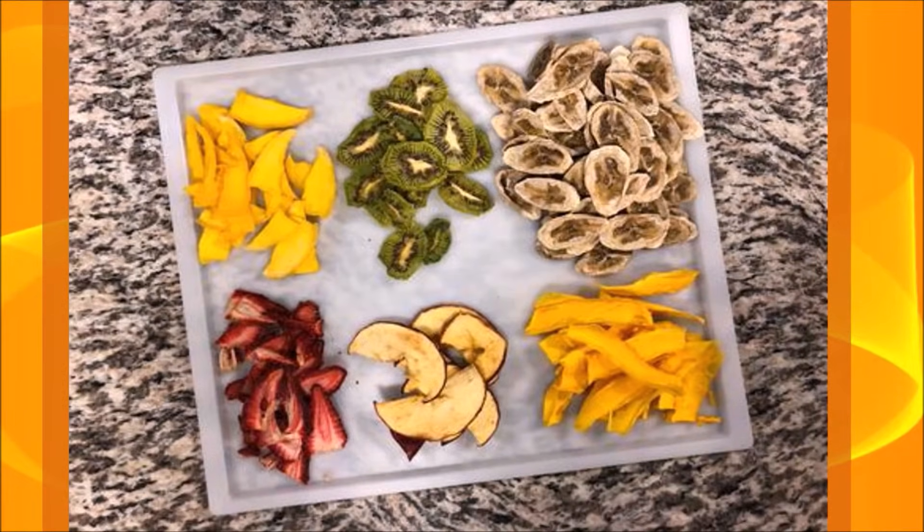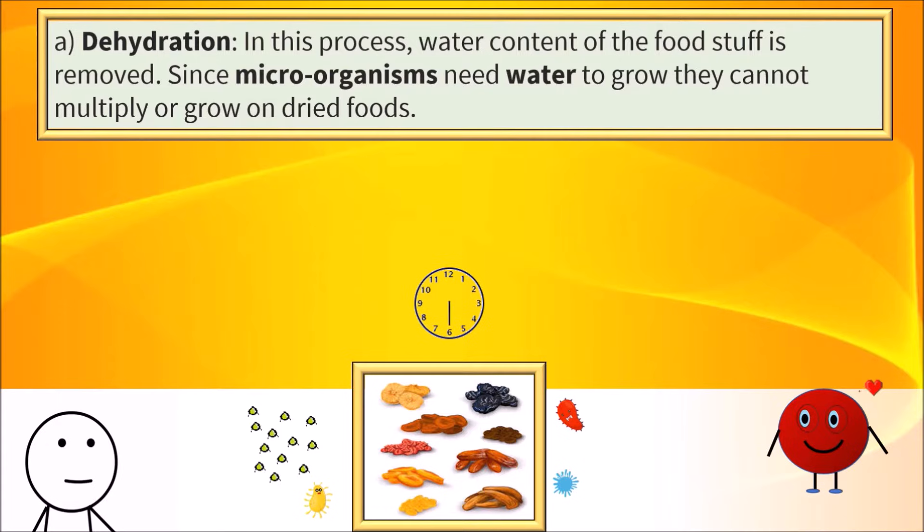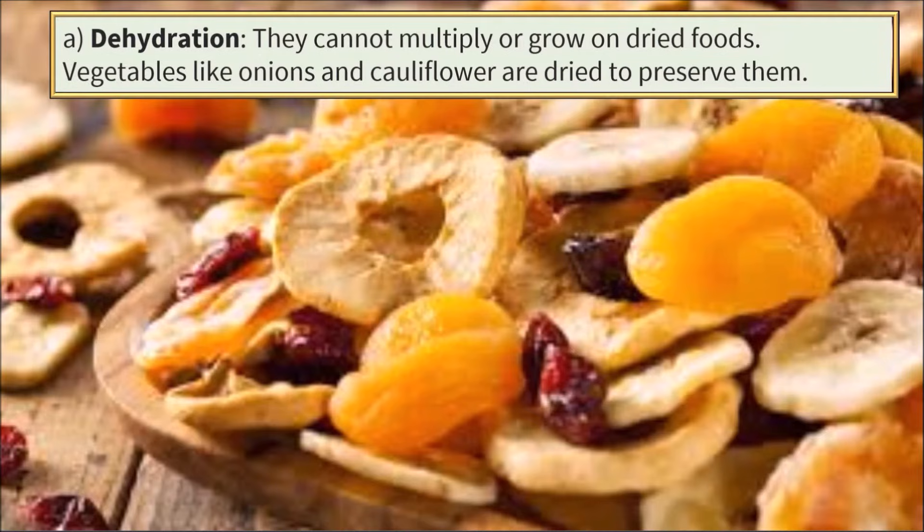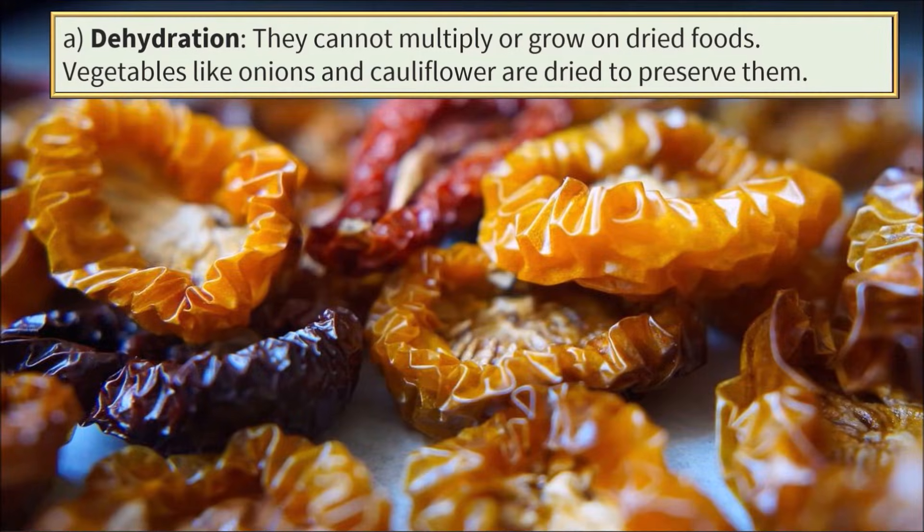Some of the methods used for preservation of food are: Dehydration. In this process, the water content of the foodstuff is removed. Since most microorganisms need water to grow, they cannot multiply or grow on dried foods. Many vegetables like onions and cauliflowers are dried to preserve them.